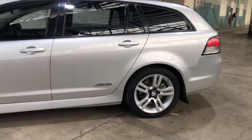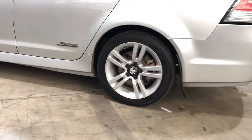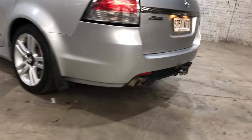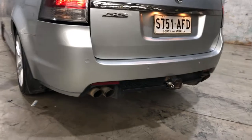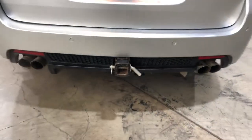As you can see, this car comes equipped with 18-inch alloy wheels with plenty of tread on all four tyres. As we move to the back, there are reverse parking sensors to make life easier when you need to park in tight spaces, and it also comes with a tow bar.